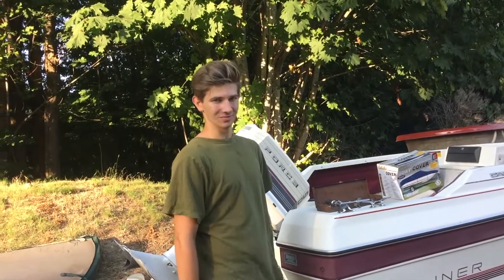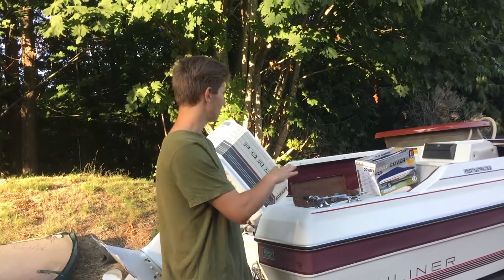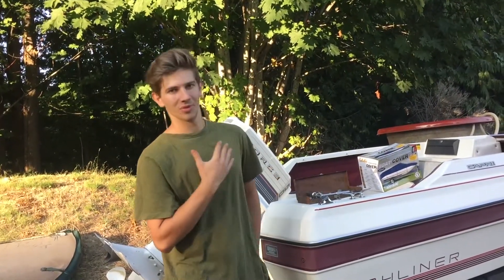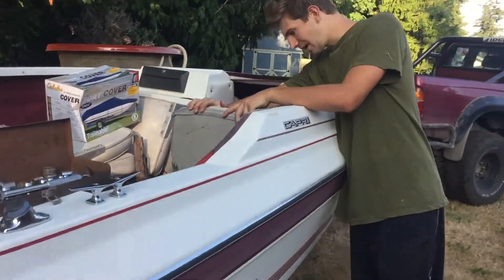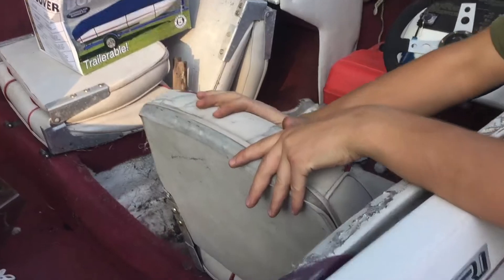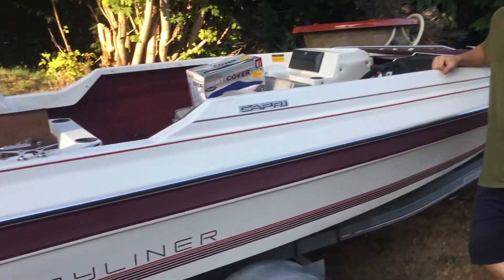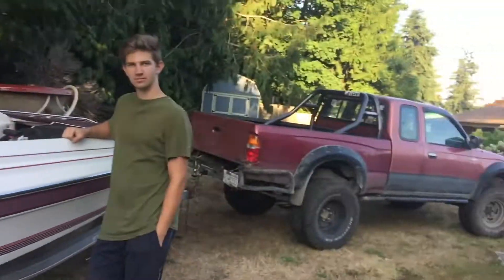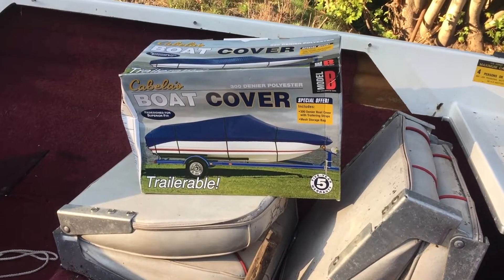Rest assured, we're gonna make this boat tip-top shape. We're gonna completely redo the floors, all the carpeting. I'm gonna personally make sure that all this nice vinyl is redone. It's gonna look really good when it's done. And it matches the same color as my truck. It comes with a brand new boat cover.